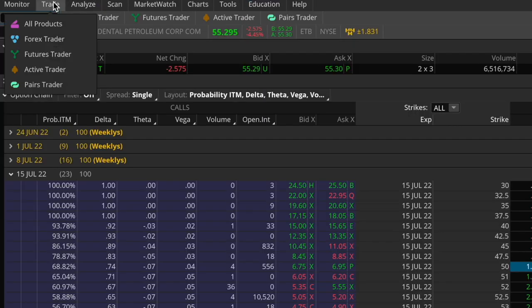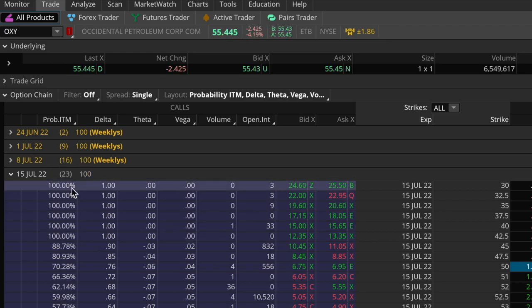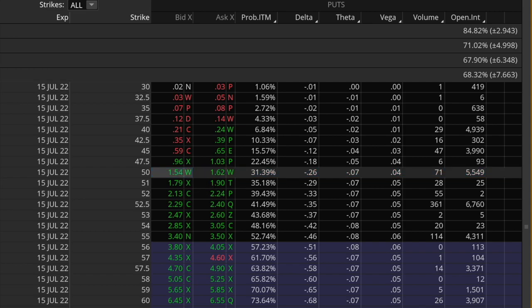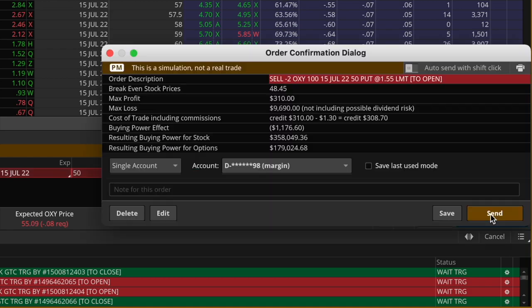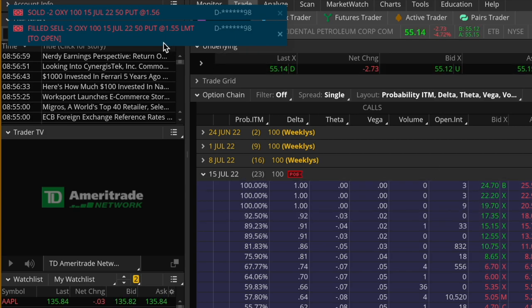Coming over to the trade tab and the option chain — for this trade I'll be in the July monthly cycle with 23 days left. I'll go ahead with the 50-strike put options. I'll click the bid price to bring up a sell order. Because Oxy is only about $55 per share, I'm going to sell two contracts of the 50-strike put options, trying to do so for about $155 each. Going to confirm and send — the buying power effect is only about $1,200, which is well under 5% of this account, so position sizing is in check. And we just got filled, price improved to $156. Awesome.